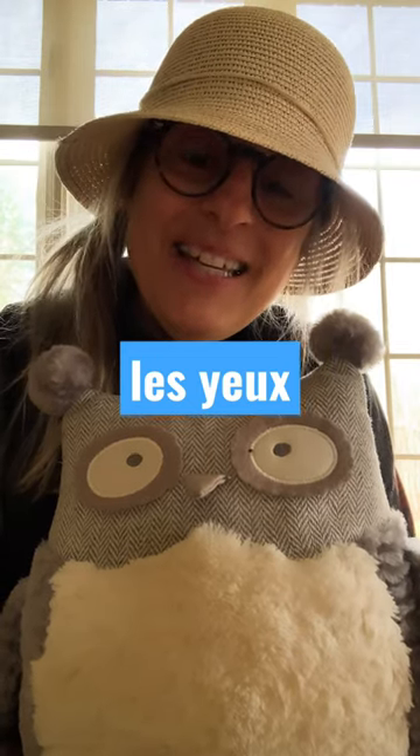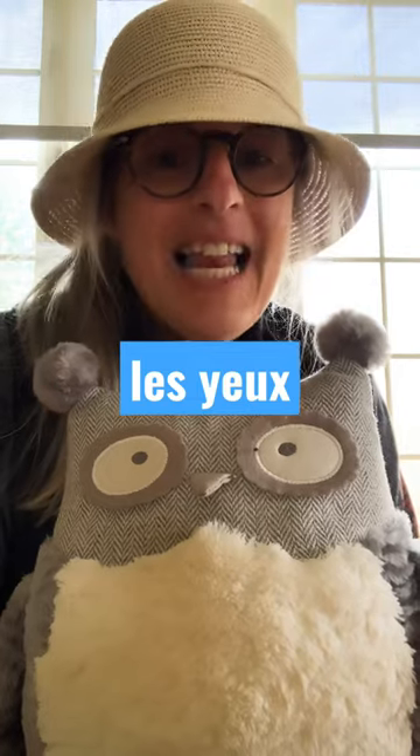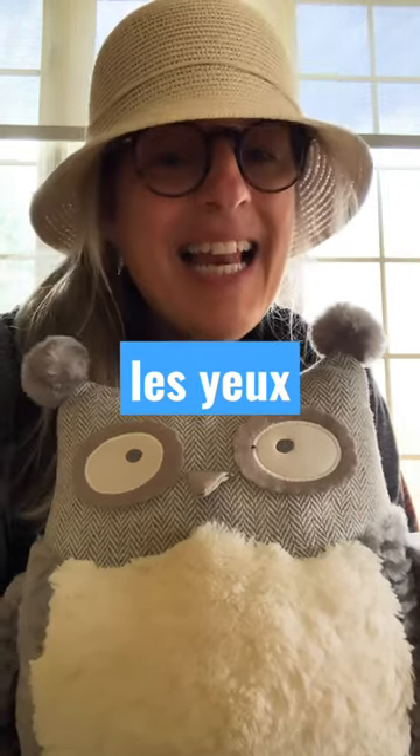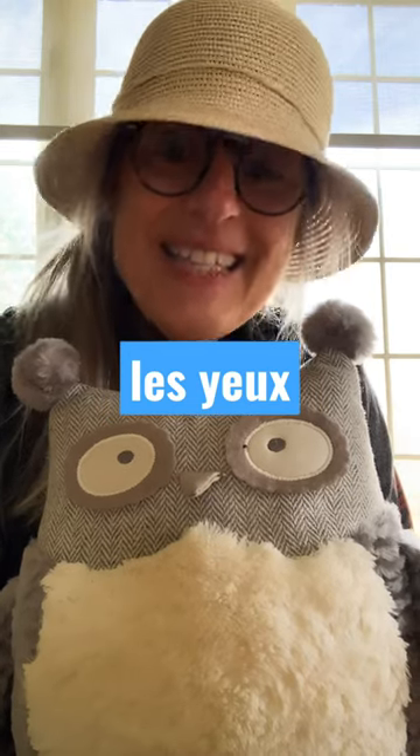Alors les amis, pouvez-vous répéter après moi? Les yeux. Can you say that again? Les yeux. Merci, à la prochaine!